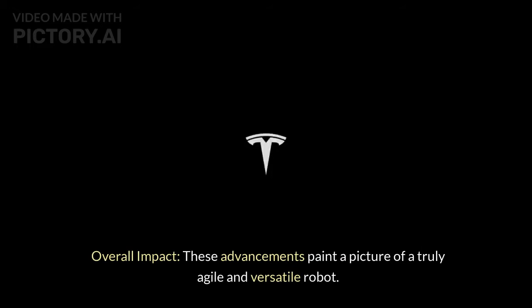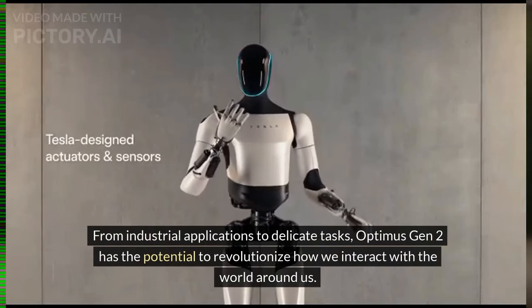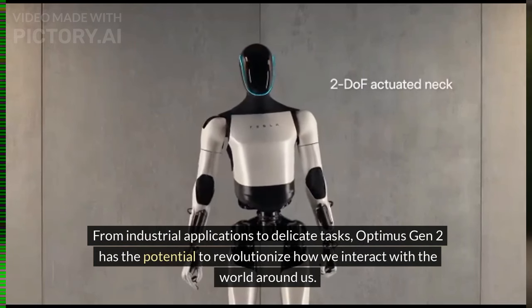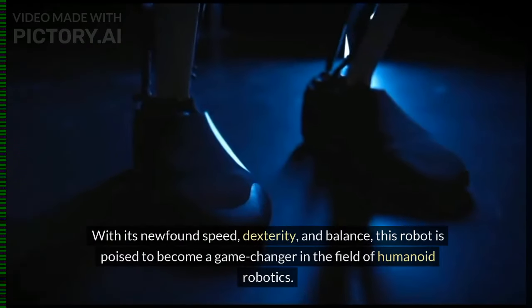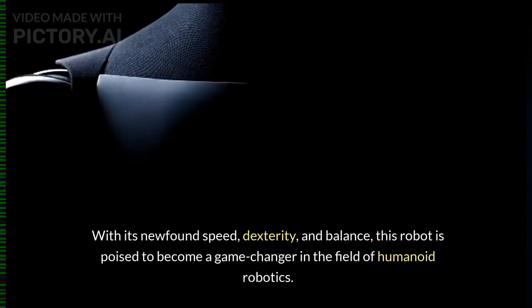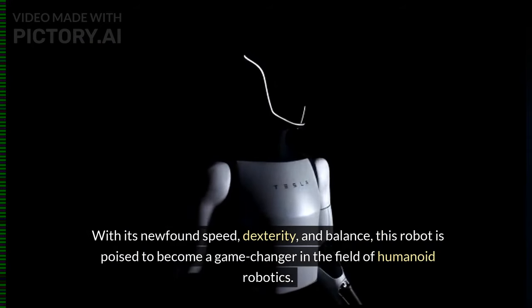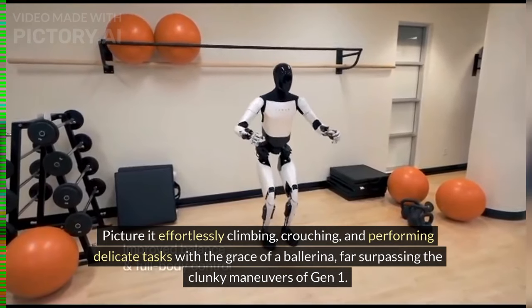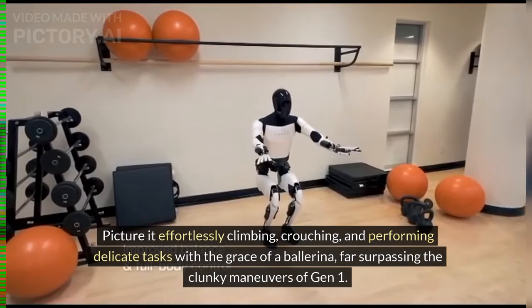These advancements paint a picture of a truly agile and versatile robot. From industrial applications to delicate tasks, Optimus Gen 2 has the potential to revolutionize how we interact with the world around us. With its newfound speed, dexterity, and balance, this robot is poised to become a game-changer — effortlessly climbing, crouching, and performing delicate tasks with the grace of a ballerina, far surpassing the clunky maneuvers of Gen 1.